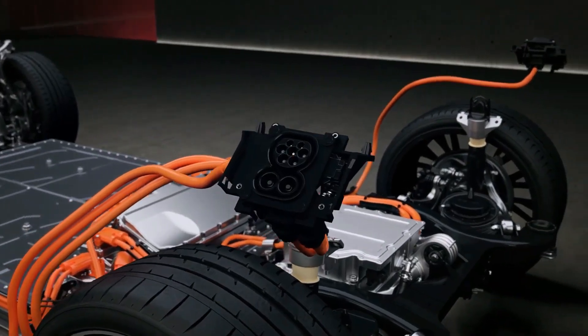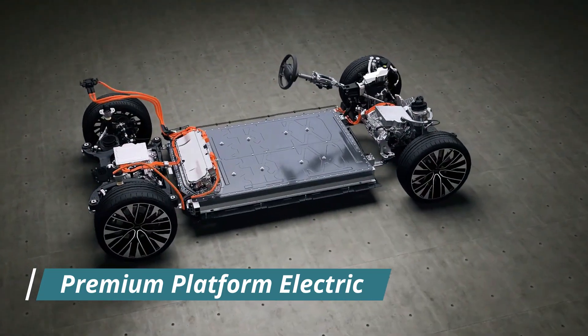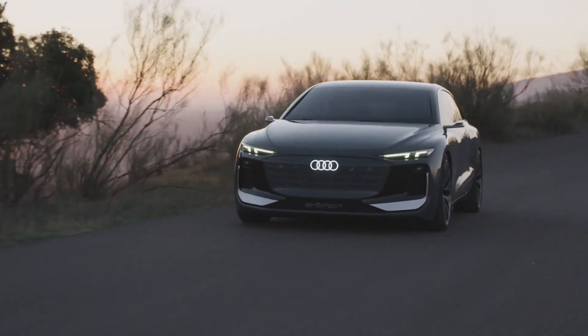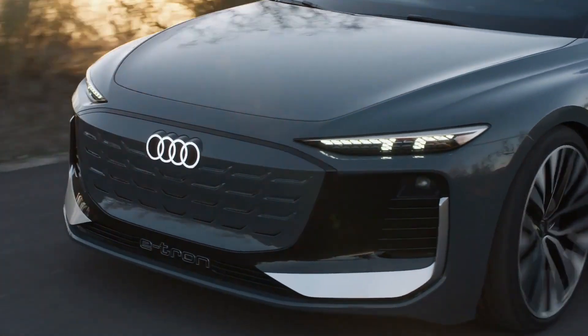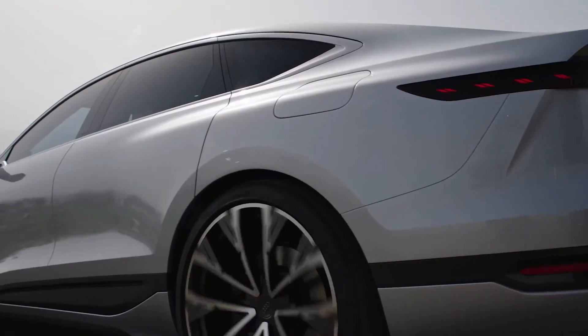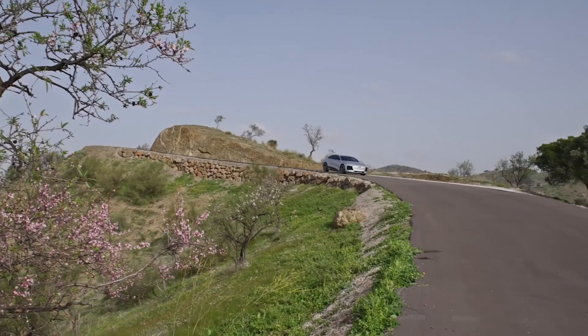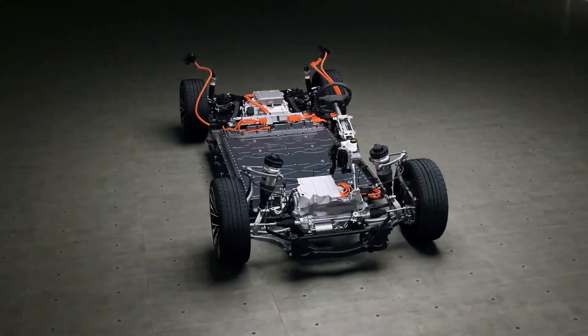The A6 e-tron and Avant are built on Audi's new premium platform electric, a modular and scalable design that will allow Audi to design electric vehicles ranging from sports cars to SUVs, and serves as the foundation for an aggressive electric vehicle release schedule. After 2022, newly developed Audi EVs will use this platform, which will also underpin an electric Porsche Macan and an Audi Q6 e-tron SUV.